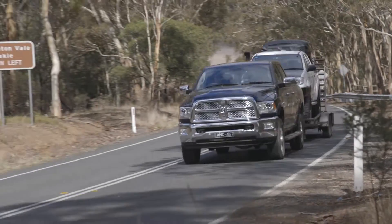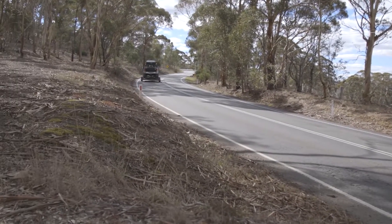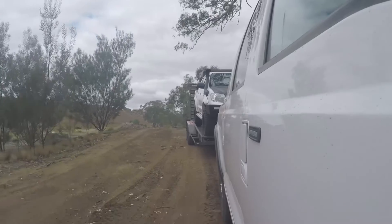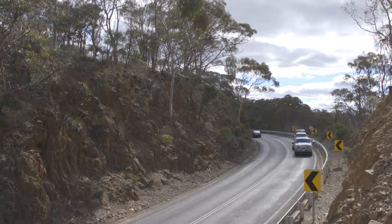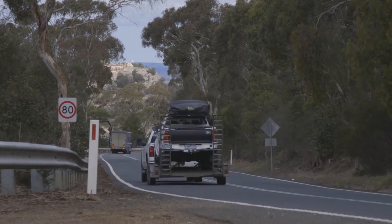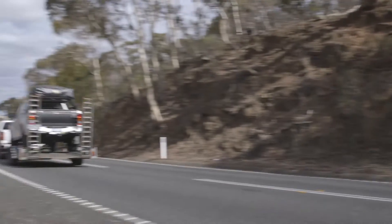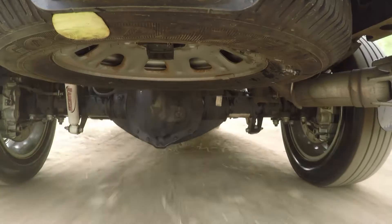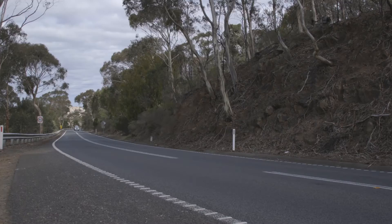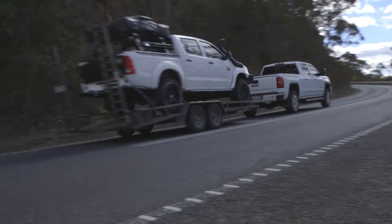The Ram does an awesome job considering it's got the least amount of power and torque in this company. The Ford's a brute — it'll tow anything and it's handled itself really well. Probably the best all-rounder as far as towing goes is the Chevy, which really surprised me. Engine braking, suspension, handling with the load on — it really surprised me.